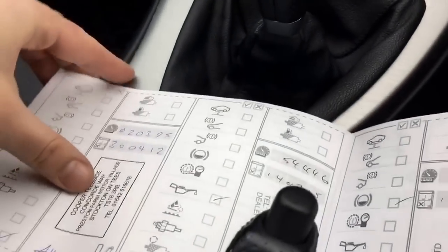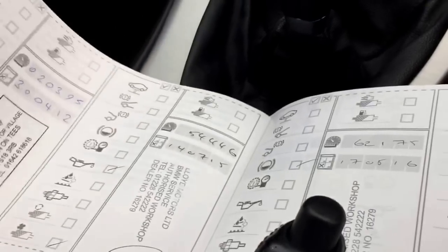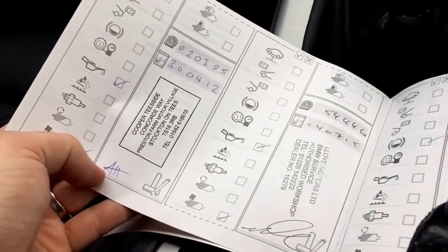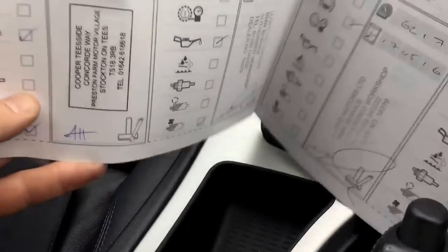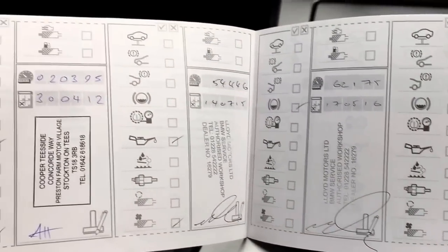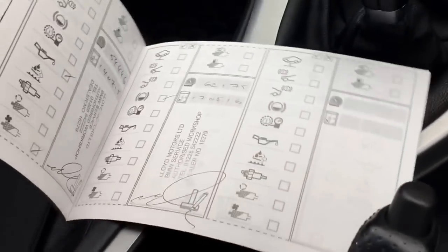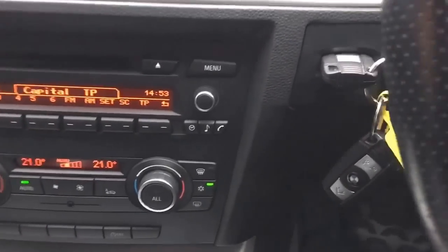The handbook pack is all present and correct. Looking at the service book, it was first serviced by Cooper Tyside, who also supplied the car in July 2011. Services are recorded at 20,000, then 54,000 and 62,000 miles. We'll also check online to see if BMW have any additional service records, and the car will get a full service prior to the new keeper taking delivery.